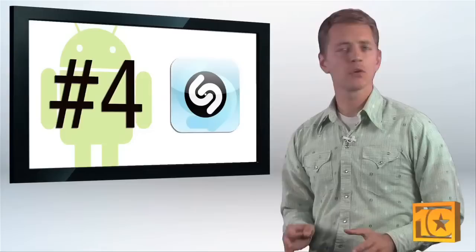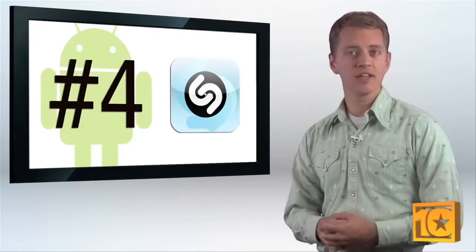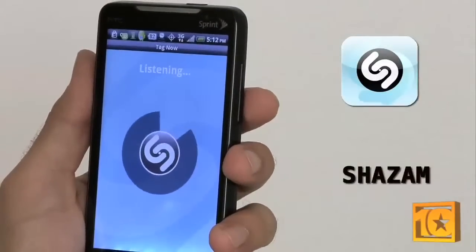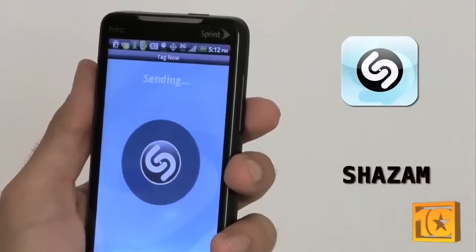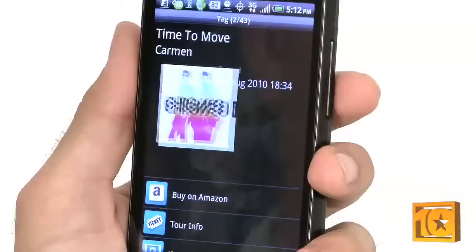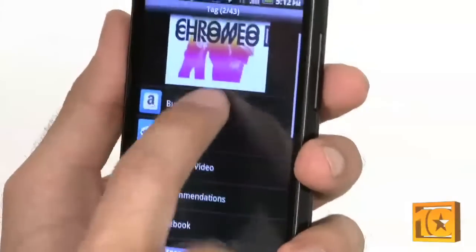Everybody loves music, and virtually every phone today doubles as an MP3 player. You've got your choice of media-playing apps, but how about an app that will identify songs for you? That's what Shazam does, and I use it every day. If you hear a tune in the store, on the radio, at a party, or on the elevator — anywhere — you can let Shazam tell you the song title and artist, and even go directly to Amazon and download the tune.